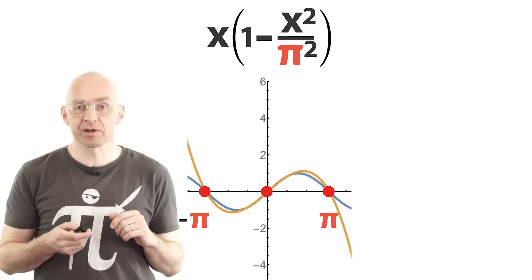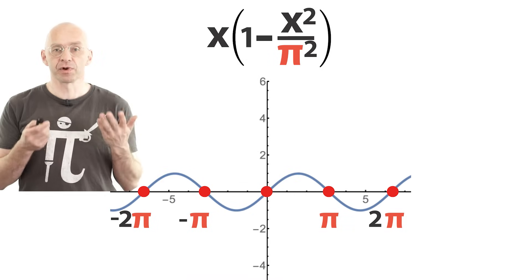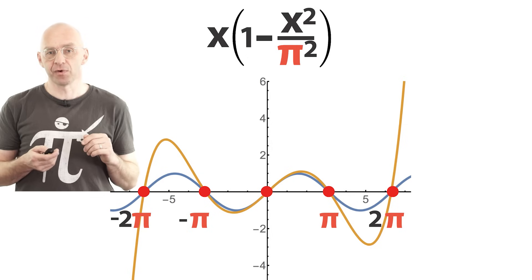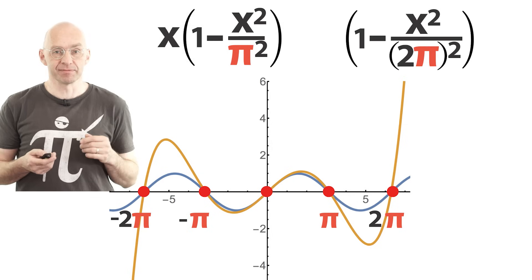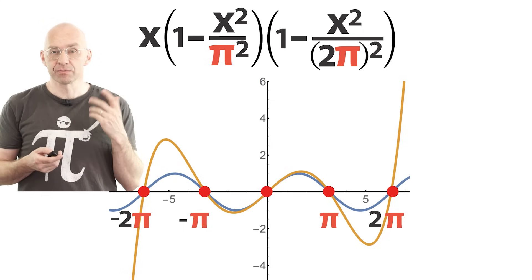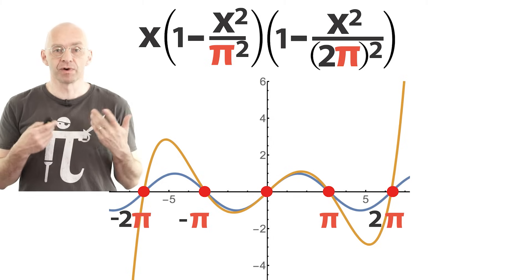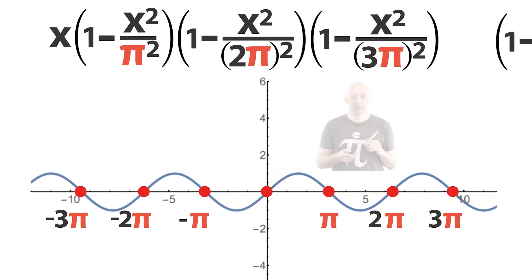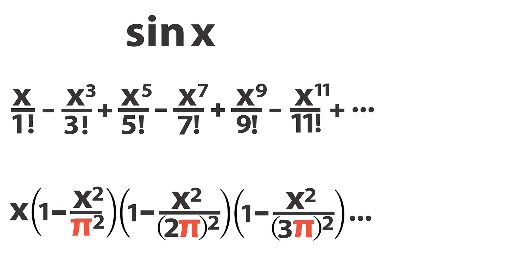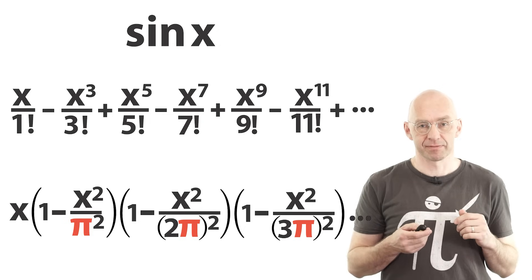Next, let's repeat the same calculation for the middle five zeros. The polynomial you get here is of order five and it looks like this. In terms of the algebra you get exactly the same answer as before except you get another factor that features 2 pi instead of pi, which takes care of the outer zeros at 2 pi and minus 2 pi. Now just repeat over and over adding two zeros at a time, and you can see closer and closer fit — at infinity we've got coincidence again. And so Euler now has two infinite polynomials that are both equal to sine x.